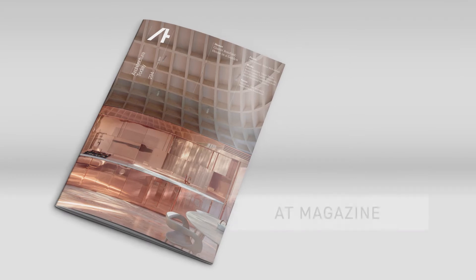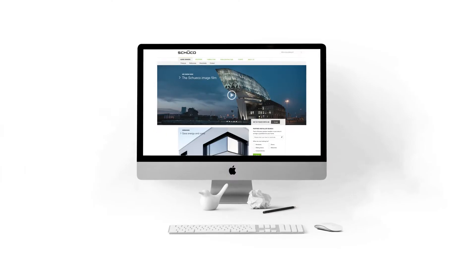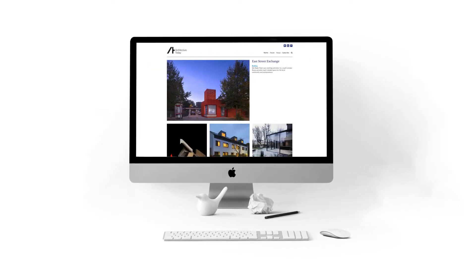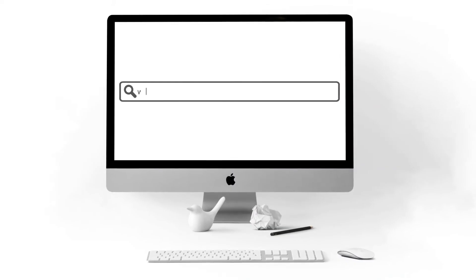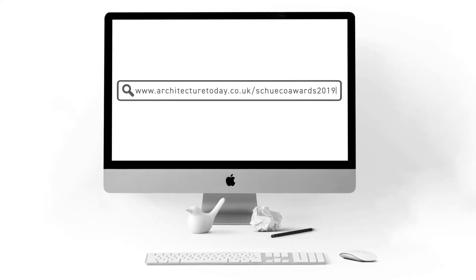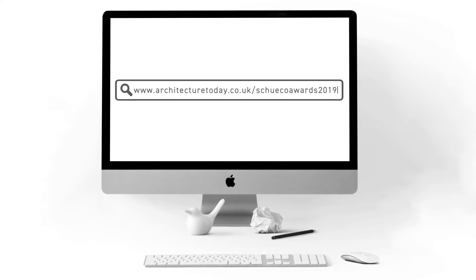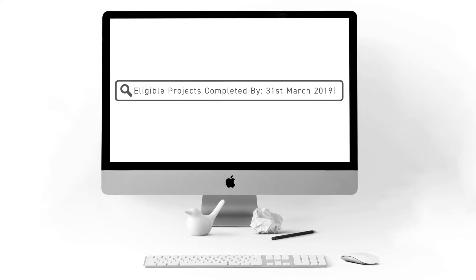Winners and commended entries will feature in the awards supplement published in AT Magazine, online, and in a video to be broadcast on the SHUCO and AT websites, and will be invited to present their winning schemes at a series of talks. To enter, visit www.architecturetoday.co.uk. Entry is free for architects and specialist contractors with an eligible project completed or handed over before the end of March 2019.